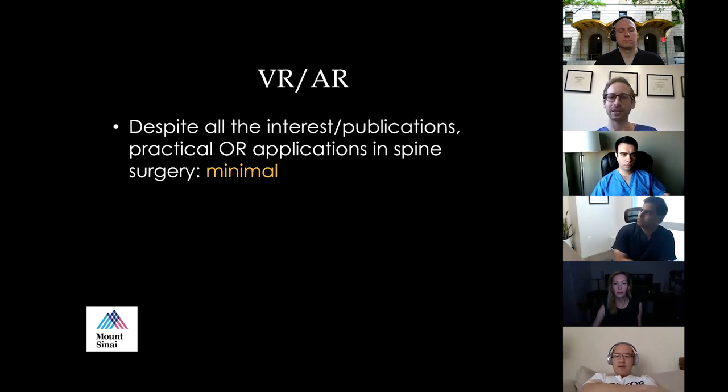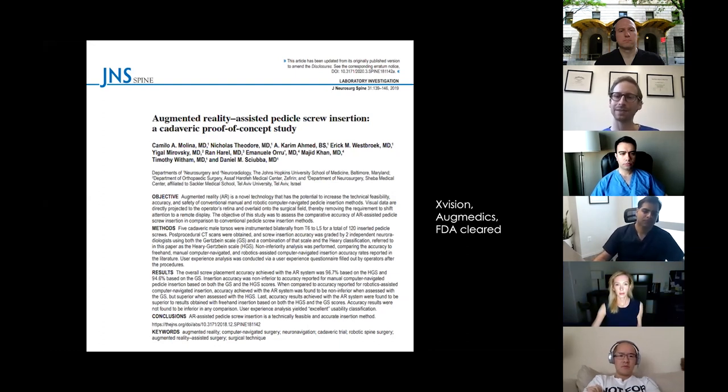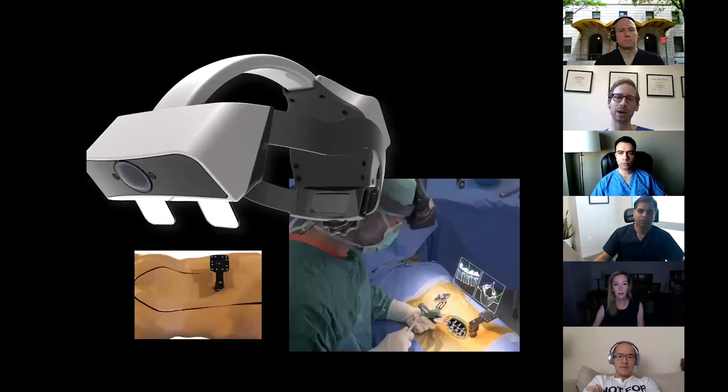Despite all this interest and publications, the practical applications today in spine surgery are quite minimal. Things are starting to change with an FDA-cleared augmented reality device — Augmedics X-Vision — which has been shown to be accurate. You wear a headset that's very comfortable and well-designed; it's not burdensome. You place a tracker on a spinous process clamp and you're immediately registered.